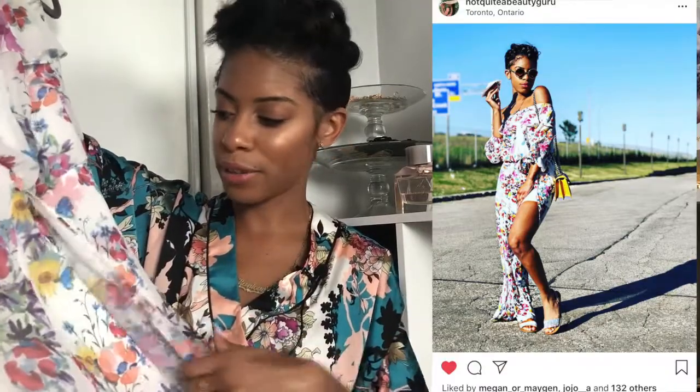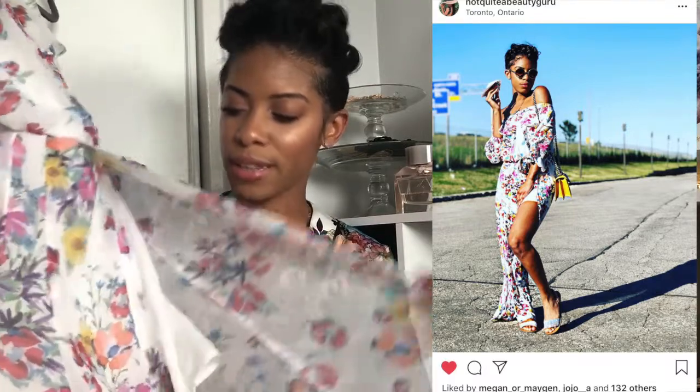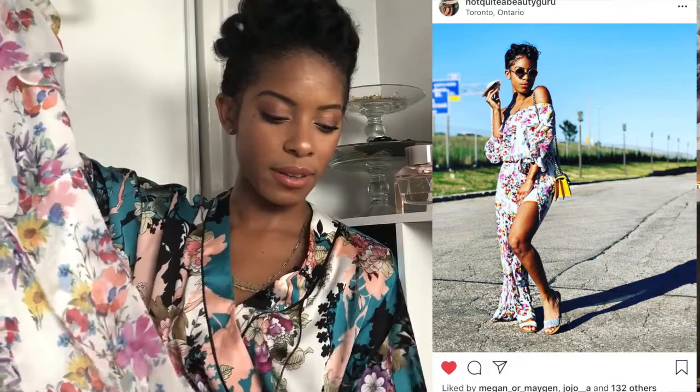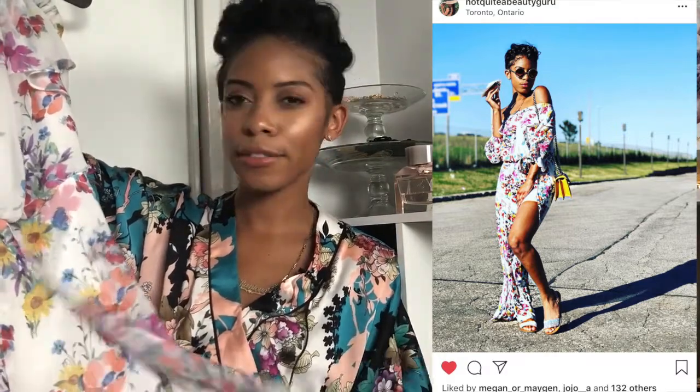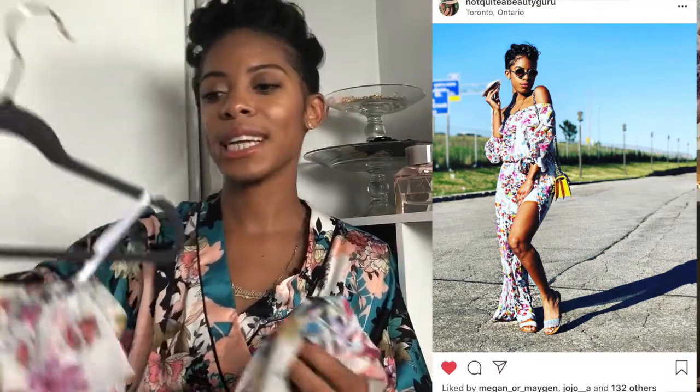The next fashion piece favorite is my most worn piece of clothing this summer — this jumpsuit from Marciano. I think I've worn this about three times in the last month alone, which is a lot for me. It's got shorts underneath, it's split on the front, it sits off the shoulder, and it has a beautiful floral print. They had this jumpsuit last year in a different print and I missed out on it and never forgot, so the day it came into the store I got it.